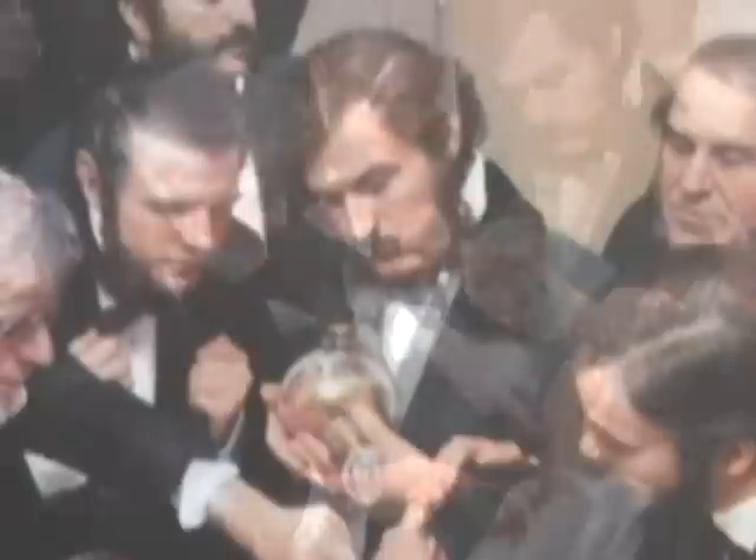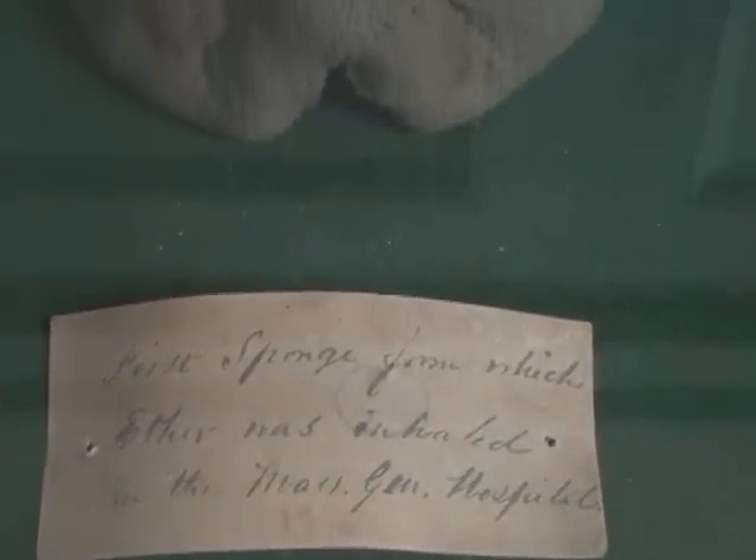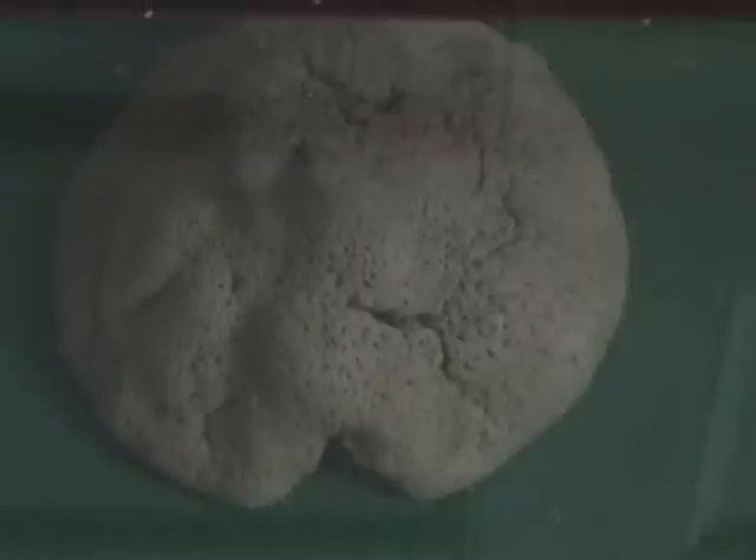And the anesthesiologist is William Thomas Green Morton. What he has here is a sponge containing ether. They have put this patient to sleep, and they have painlessly removed the tumor.